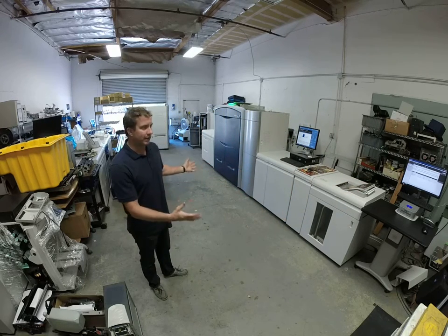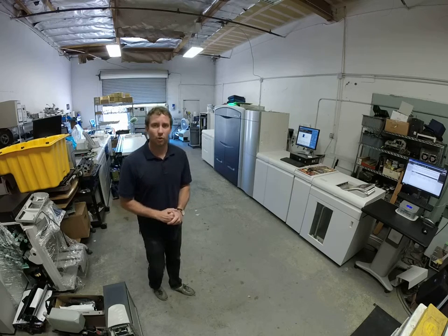So if you're in the market at all for one of these machines or a similar machine, we sell the full line of Xerox products. So please don't hesitate to contact me. Thanks so much for watching our video.